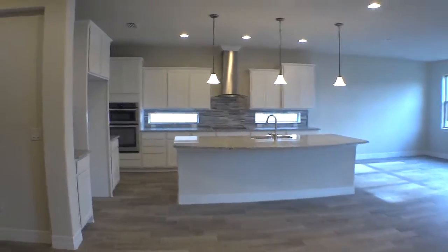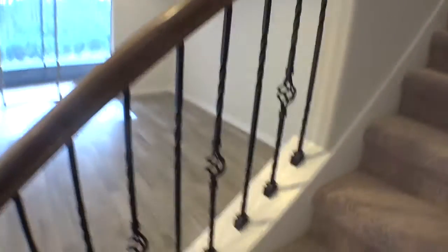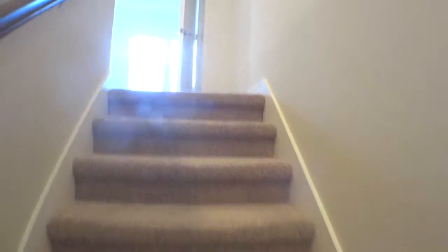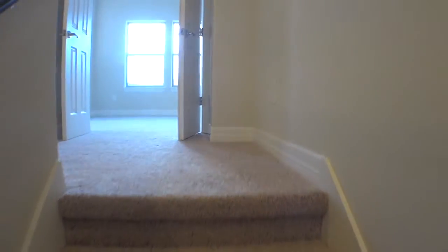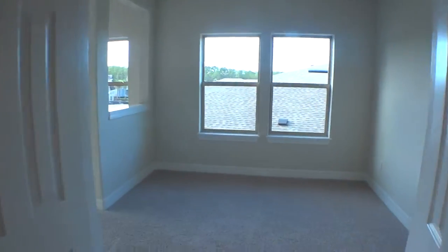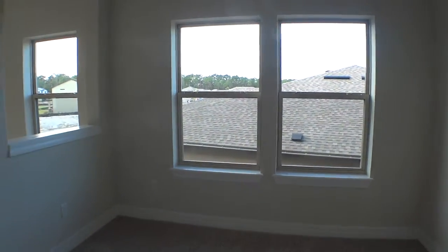Now let's go ahead and go upstairs to the very large second floor. On this particular one, they have the wrought iron stairwell balusters. As we enter the top of the stairs, we have a big, giant master suite.